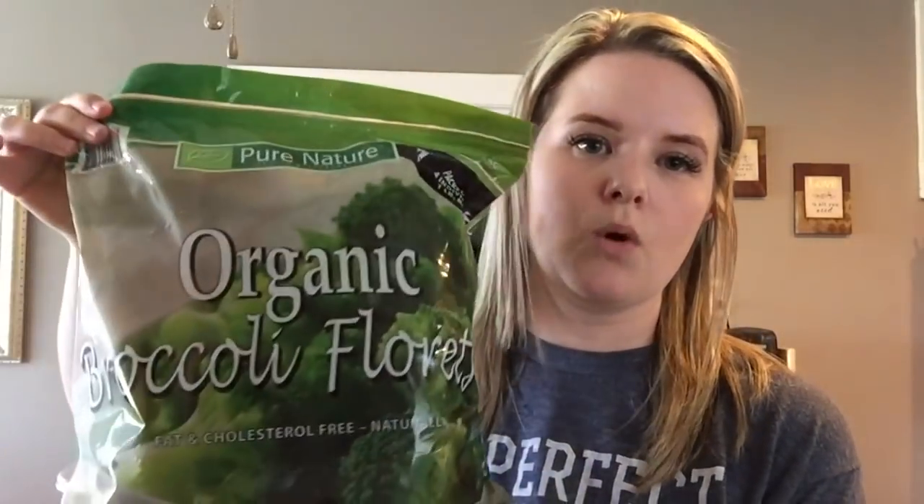I picked this up for the first time — Purdue popcorn chicken. Normally I get the Tyson chicken nuggets from Costco, but these were on sale so I wanted to give them a try. Let me know if you've tried this brand. I also picked up organic broccoli florets, which I always buy at Costco because the price is really good. And I got four avocados — I've been really craving them. They weren't super cheap since they're not in season, but I'm going to enjoy them.